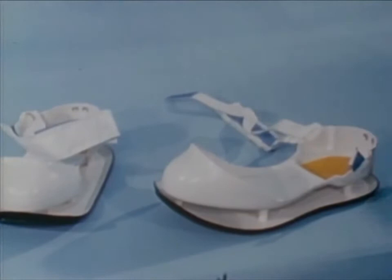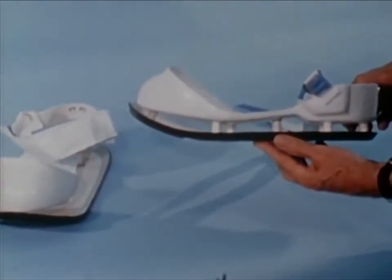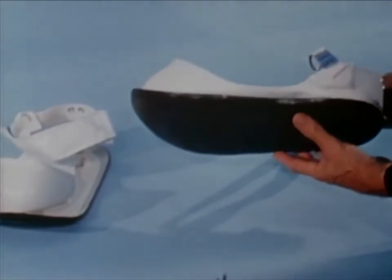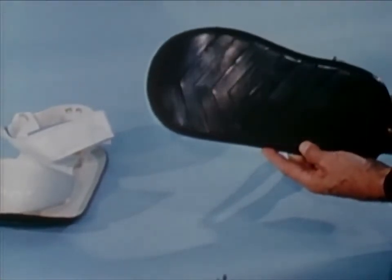Insulated sole sandals are being studied to protect the wearer against conductive heat loss or gain through the boot soles. The sandals would also provide a larger tractive footprint in the relatively unknown lunar surface material.